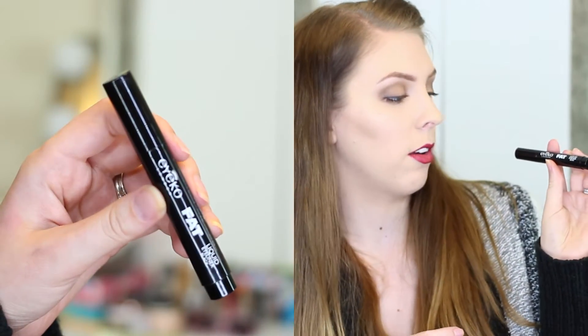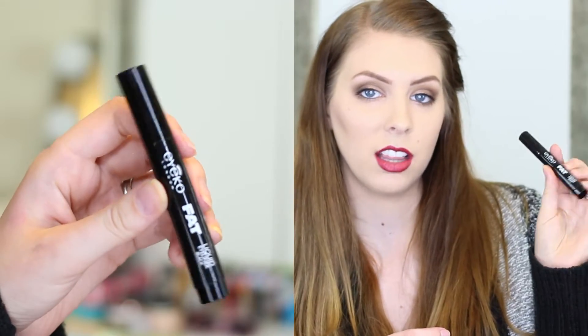Next thing in here is the Ico London Fat Liquid Eyeliner in the color black, and I thought this was really cool. The full size of this is actually $16, so this pays for your box all by itself, and I think that's really cool.